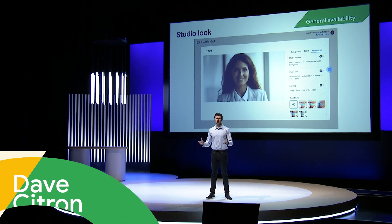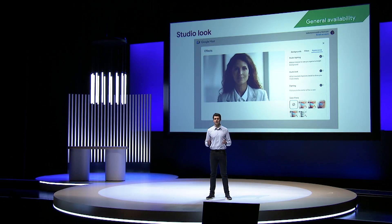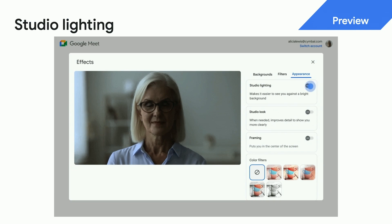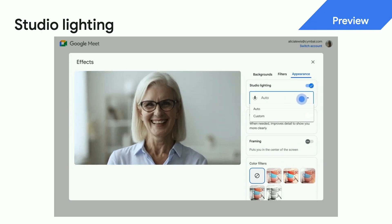With Studio Look, Duet applies generative AI to your camera's video feed in real time to help fill in missing details. Duet will apply studio lighting to your video, allowing you to change its location, color, and intensity, so you look great in any setting.